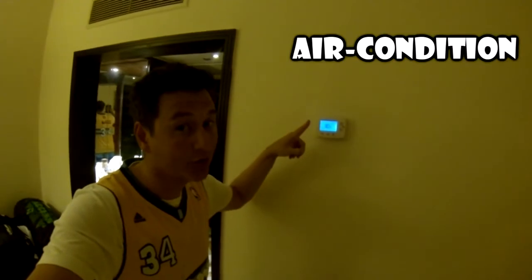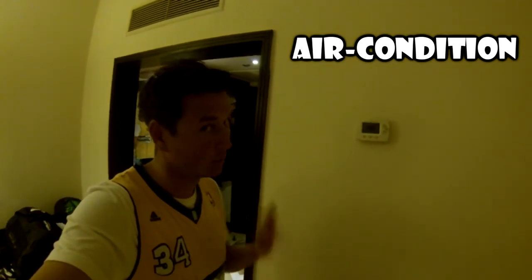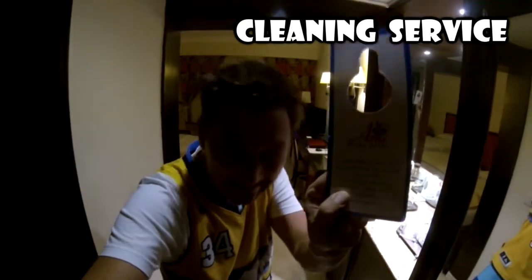Air conditioning is necessary in a hot climate. The hotel provides everyday cleaning service.